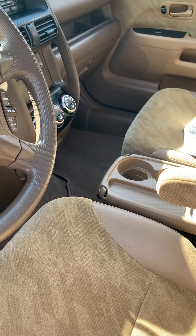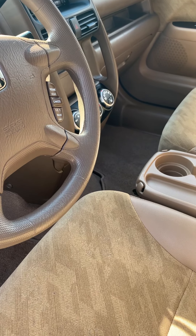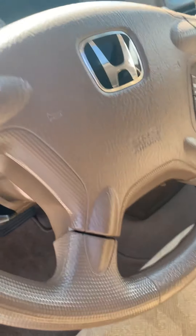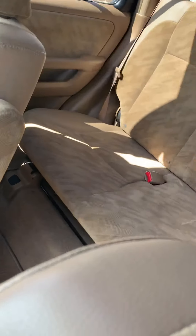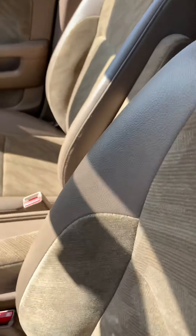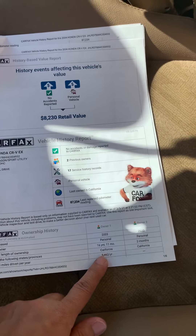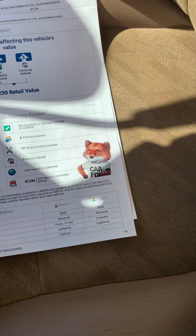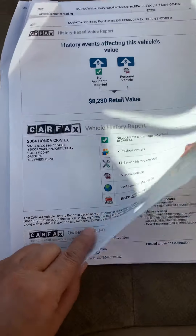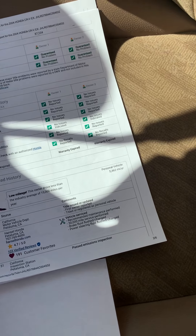Smog, registration, taken off P&O, new battery, mileage 87,832 miles, all maintenance records. On the Carfax it shows two previous owners — that's incorrect, it's actually just one owner. When the car got transferred into the estate name they counted it as the second owner. No reports on any type of damage, the title's good, no structural damage.